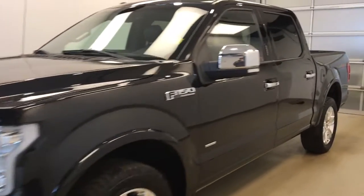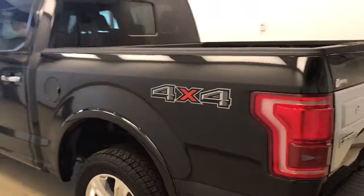This is stock number 162275 on a 2015 Ford F-150 Platinum, and our exterior color is black.